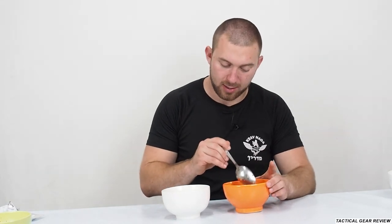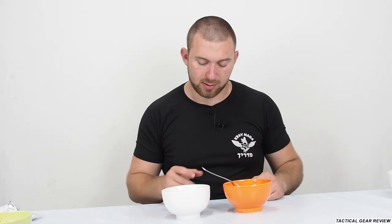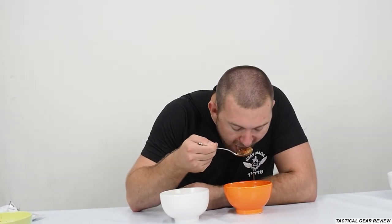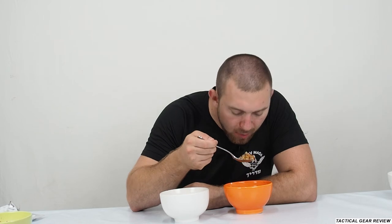Yeah, if you buy this MRE you should probably put it on a gas stove — it will be really better than just pouring boiling water. So the buckwheat — really nice, like a homemade buckwheat.